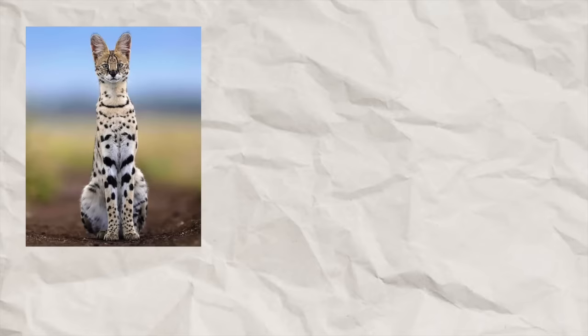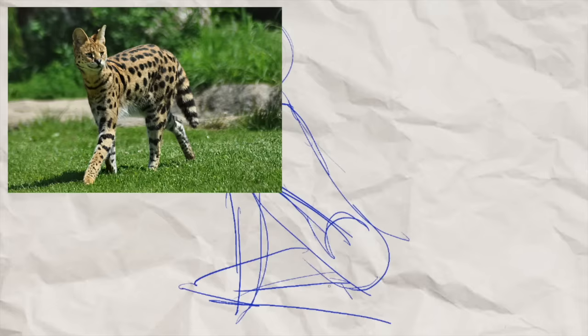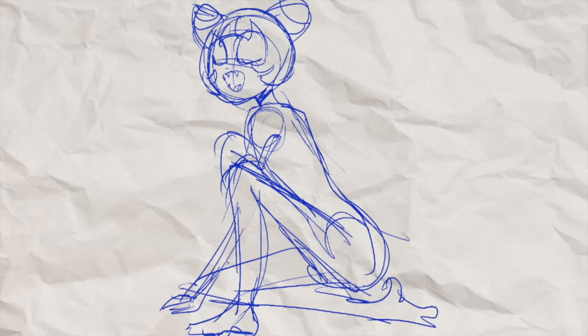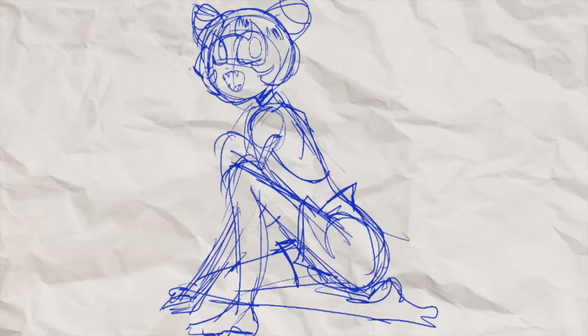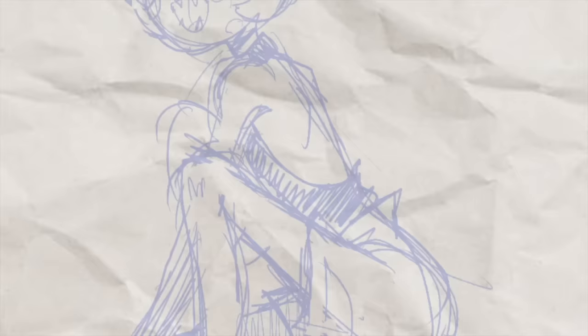I'm starting with the serval. A serval is a type of African wild cat with long limbs and a small face. They look really cute and kind of stretched out, and they're pretty small — sort of medium-sized. They weigh between 9 and 18 kilograms, or 20 to 40 pounds. They mainly hunt small animals like birds and rodents, and they usually jump. They can leap over six feet, seven inches above the ground and slam down on the prey with their feet, then usually bite their head or neck.